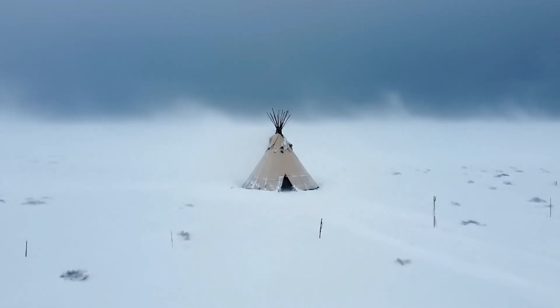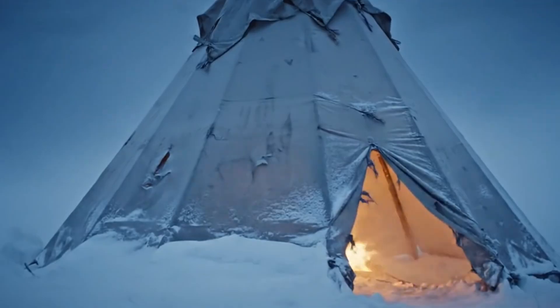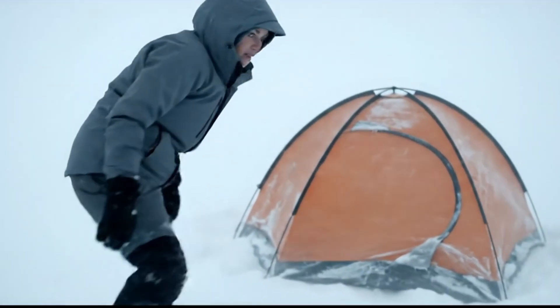Picture this: a white-out blizzard, snow slamming sideways, the wind howls like a wolf pack, and yet there stands a single teepee — steady, alive. Now let me ask you, if you were trapped out here with nothing but a skin lodge, no furnace, no electric heater, could you survive the night?